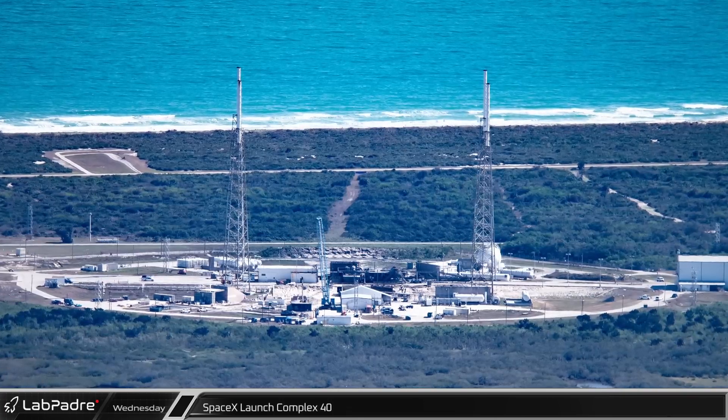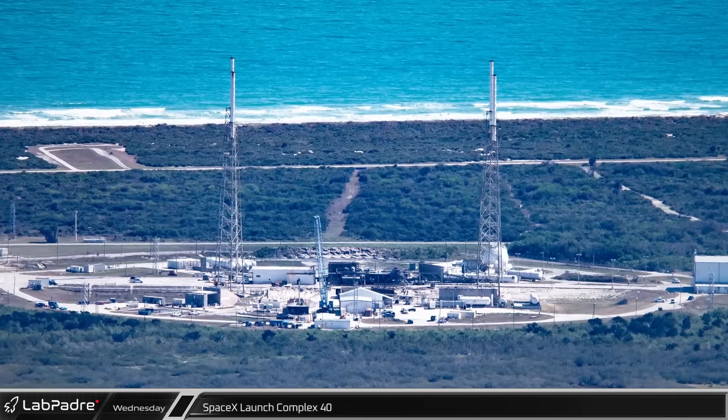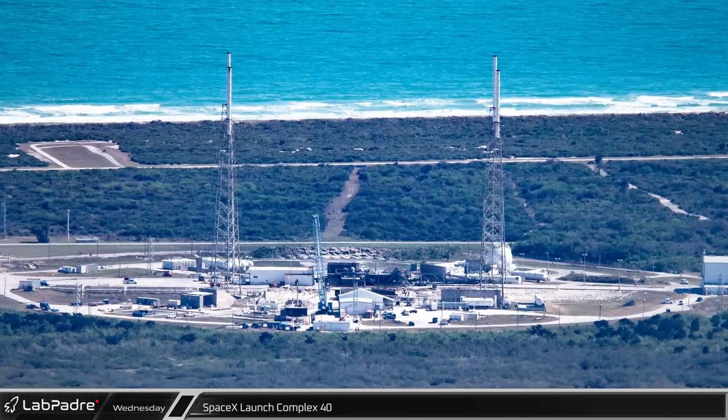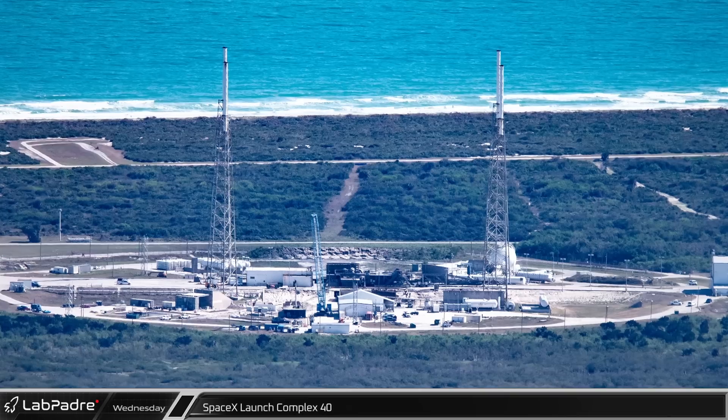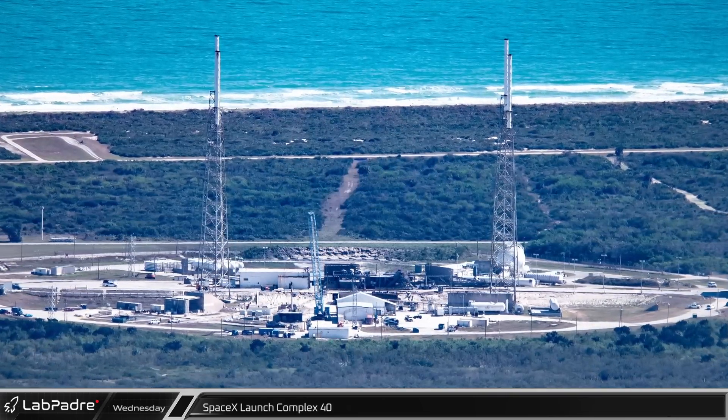Several miles down the coast, SpaceX's other Cape launch facility, Space Launch Complex 40, is seeing new activity between Falcon 9 launches as they work to build the infrastructure to support future cargo and Crew Dragon launches from this location.